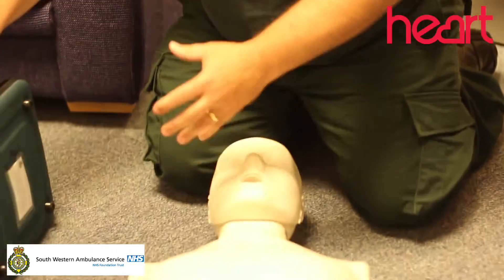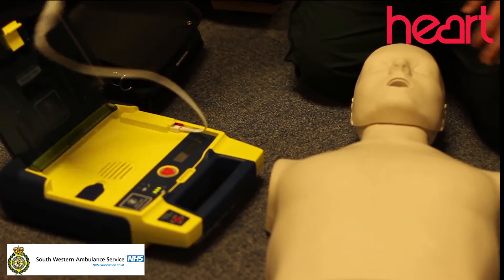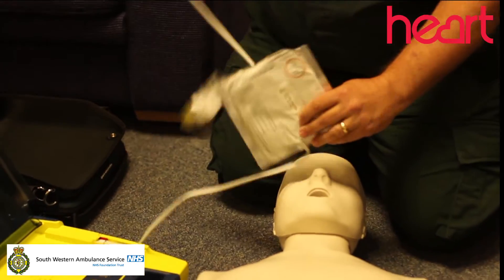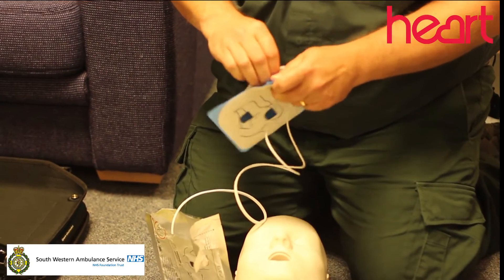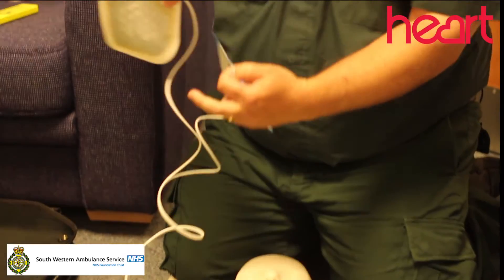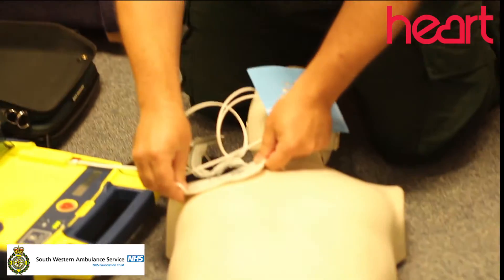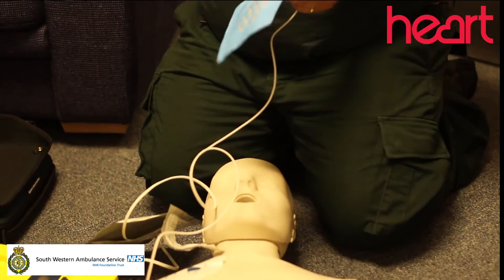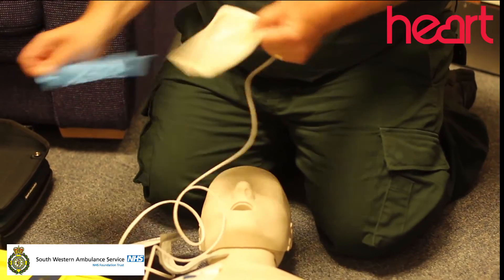I've got the defib with me so as soon as the defib arrives we can put that on the patient. Tear the package and remove pads. Peel one pad from plastic liner. Place one pad on bare upper chest. Peel second pad and place on bare lower chest as shown.